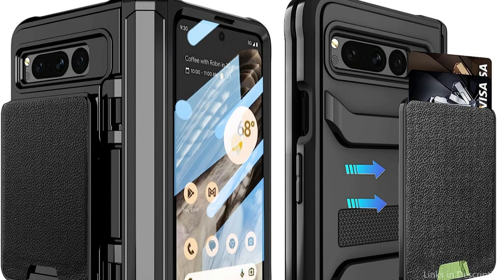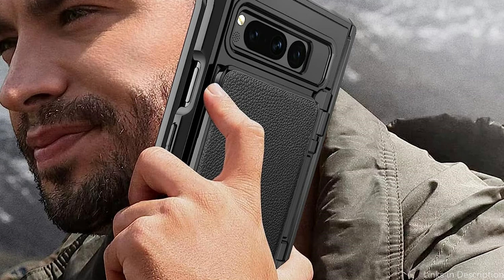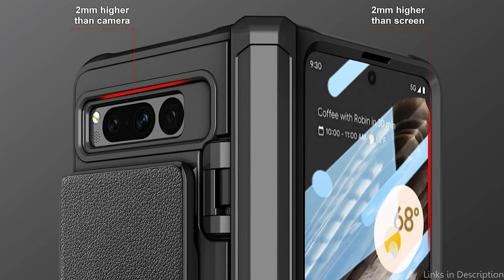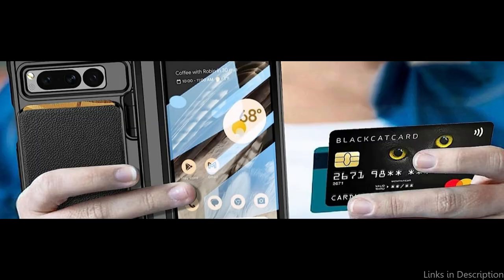It also has a built-in stand function, allowing you to prop up your phone at an optimal viewing angle, perfect for watching videos or conducting video calls. The case also has precise cutouts, ensuring that you can access all of your phone's ports and buttons without having to remove it from the case. In summary, the Live Eagle Wallet Case is a perfect accessory for the Google Pixel Fold, providing functionality, protection, and style all in one. Whether you're on the go or working from home, this case has everything you need to keep your device safe and your essentials within reach.